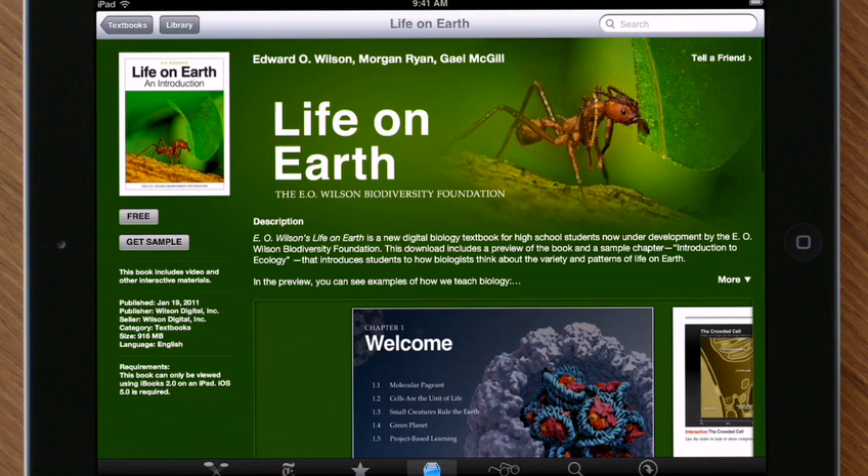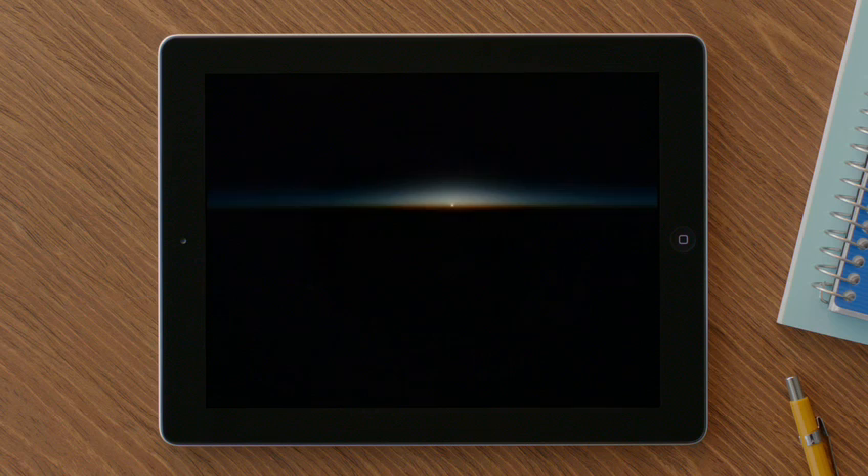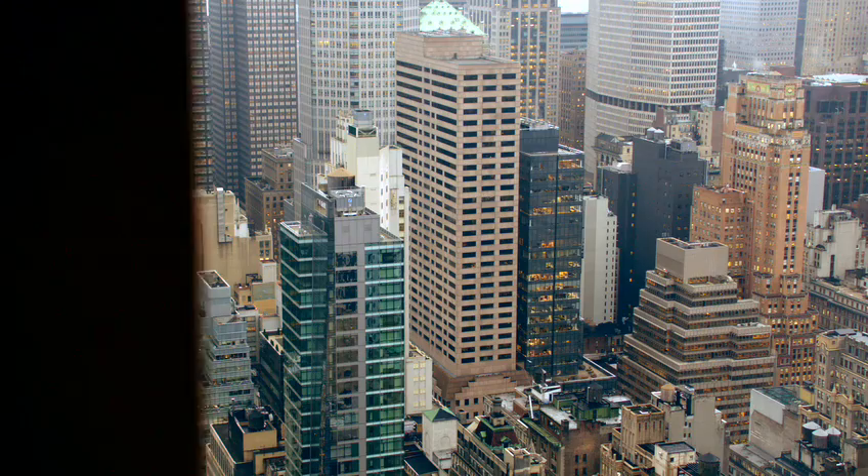We also launched the new textbook section of the iBooks Store, which will let publishers easily distribute the most up-to-date version of their textbook right to students. Students can open and read these textbooks right in the iBooks app. So now there's an easy way to create these books, an easy way to buy them, and an incredibly engaging way to experience them — and we think this is going to help students, teachers, and publishers.